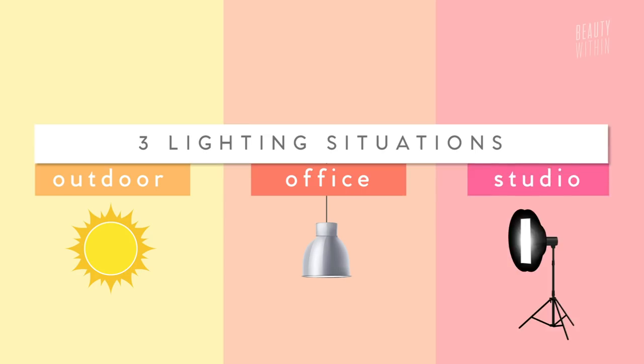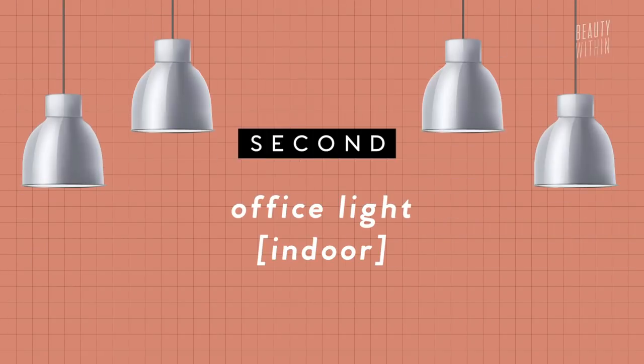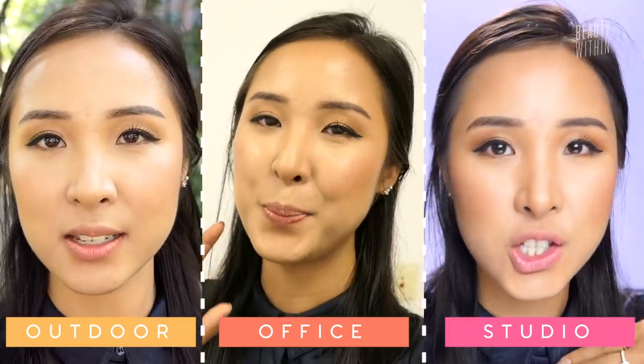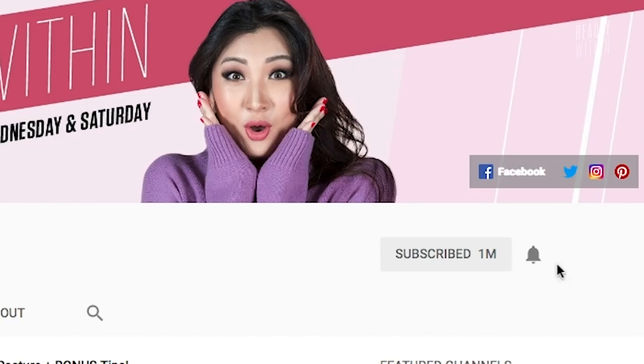On each day, we're going to test these under three lighting conditions: natural daylight, office lighting, and a professional studio. These are the three lighting situations that can really test whether this makeup works or not. Make sure you click subscribe and hit that notification bell so you get all the new notifications of our videos.